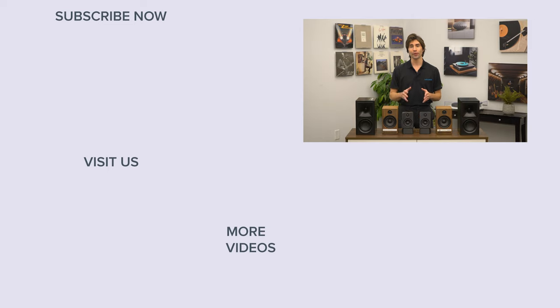Thanks for watching. If you enjoyed this video, please give it a like and subscribe to our channel so you never miss the latest home audio or home theater content. We'll see you next time.